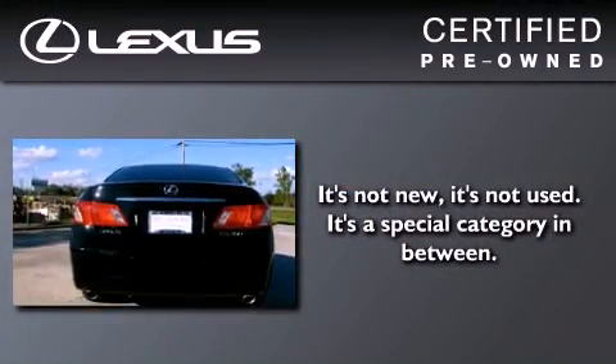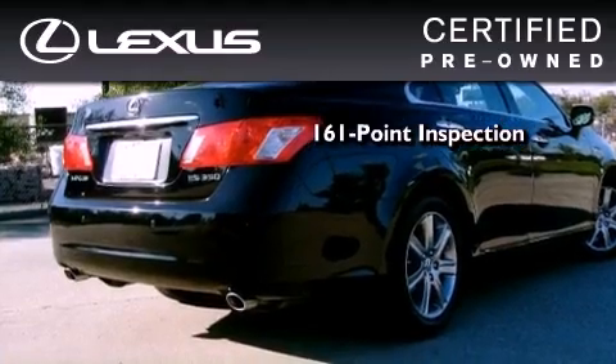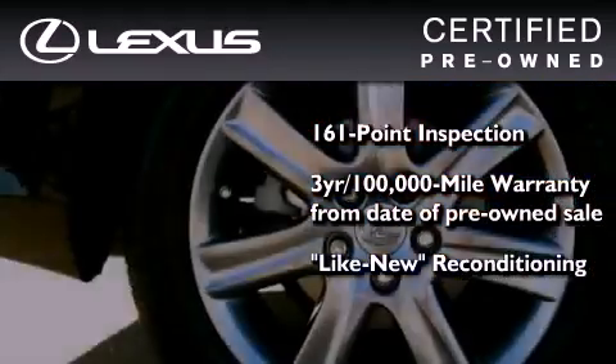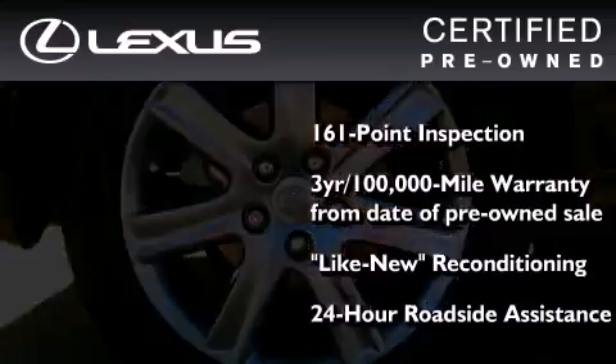You can have peace of mind while considering this certified Lexus. It's undergone a meticulous 161-point inspection, comes with a 3-year, 100,000-mile warranty, and it has been reconditioned to the level that is virtually indistinguishable from a new Lexus. It isn't new and it isn't used — it's in a special category all its own.